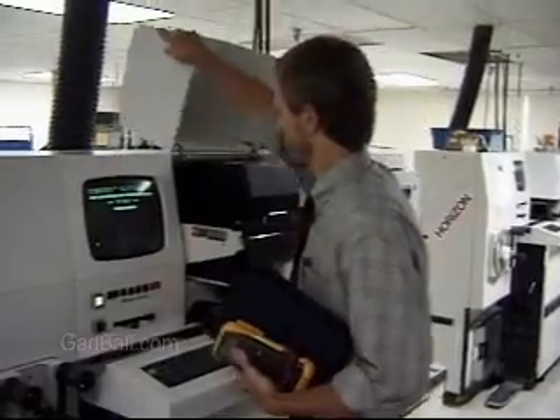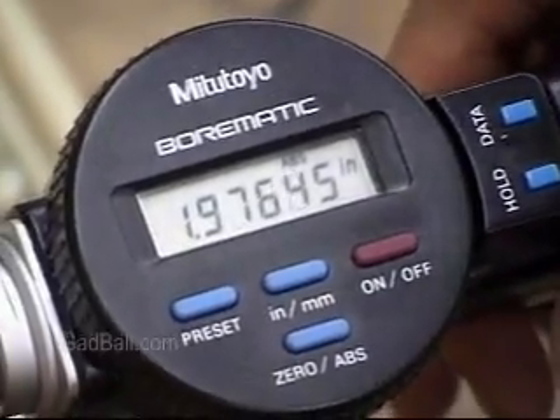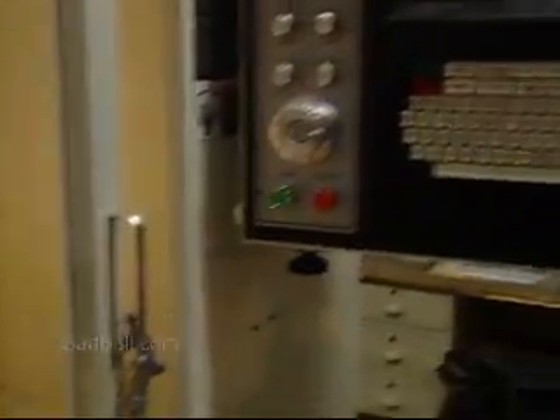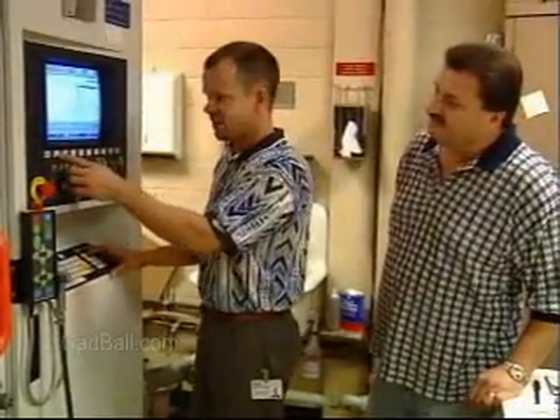They troubleshoot design problems, create flow charts, prepare drawings, take accurate measurements, lay out production lines, perform quality control testing, analyze data and write reports. From simpler routine duties under close supervision, they can go on to more difficult jobs and general supervision.